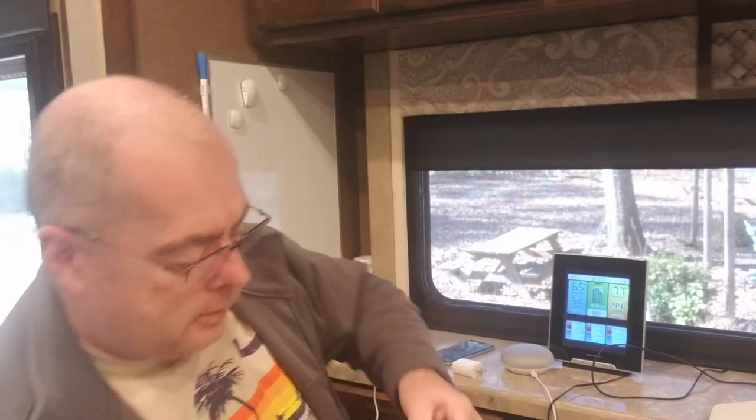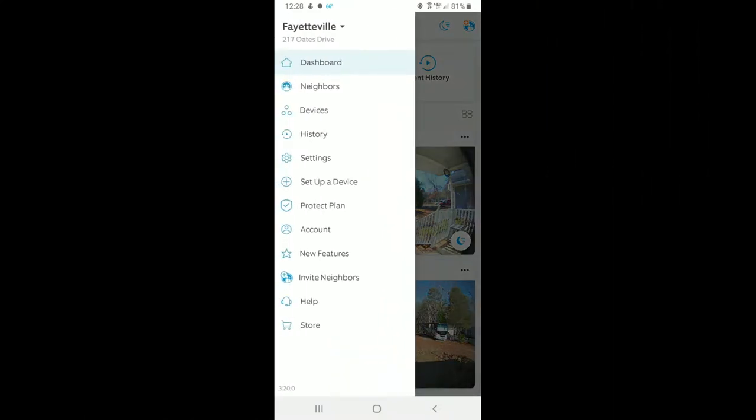The next thing in the box is the instruction guide — say hello to Ring — and also a sticker if you want to put that on your window. It's real simple to get started. If you don't already have a Ring device, download the Ring app — it's available for both Android and iOS. Then just follow the steps. Go ahead and charge this up using the micro USB cable, and once we've got a good charge on it we can go into the Ring app and get it set up.